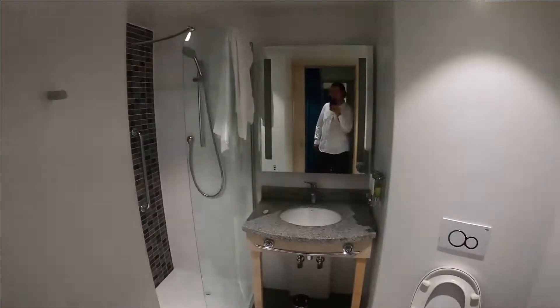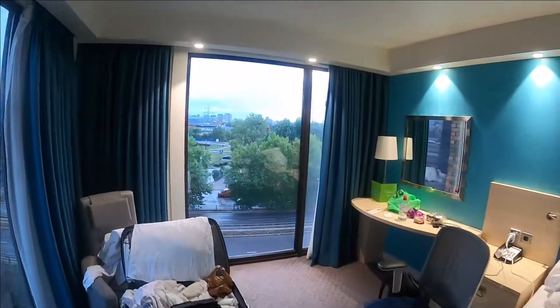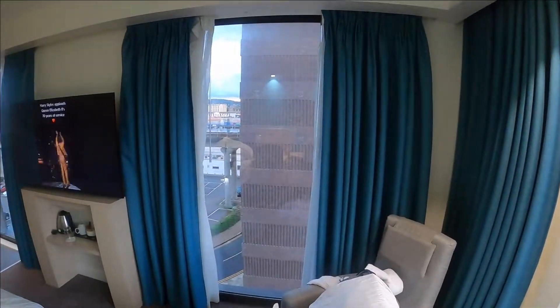It also has a good size bathroom and they have a free breakfast buffet every morning. So overall I am happy with this hotel and I'm glad I found it.